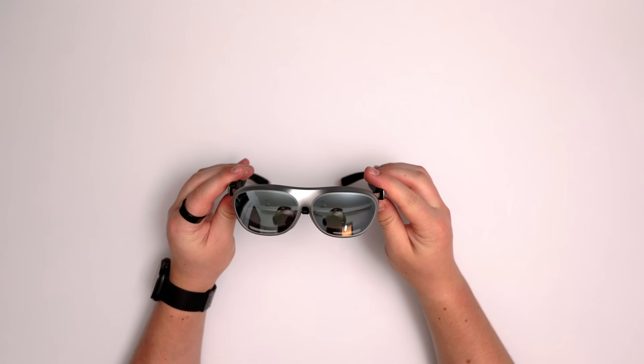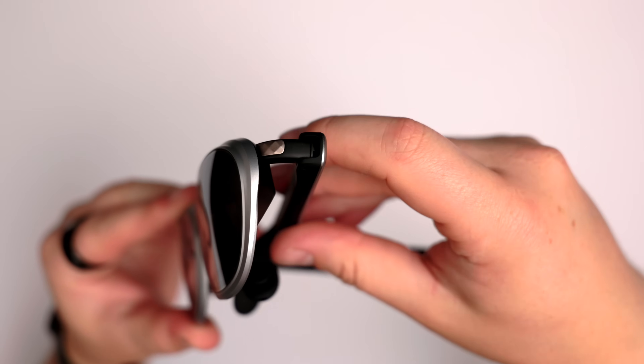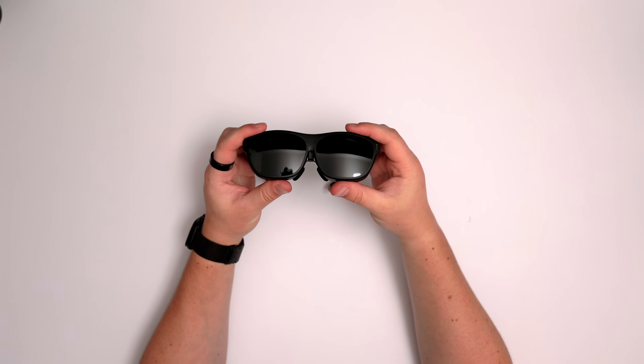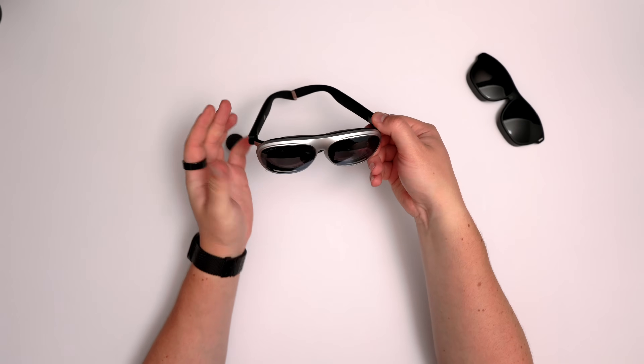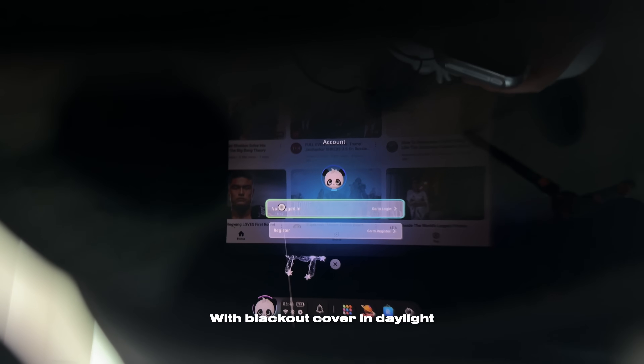The glasses feature flexible temple arms, an adjustable nose pad, and a lightweight design, which means you can wear them for hours without discomfort. The lenses are fully transparent so you can see through them, letting you stay in touch with the real world. If you want extra immersion, you can slap on the included blackout cover — it simply pops on and off, is super lightweight, and completely changes the look. With the cover on they look more like normal glasses, while without it they give more of a Ready Player One or Matrix vibe.